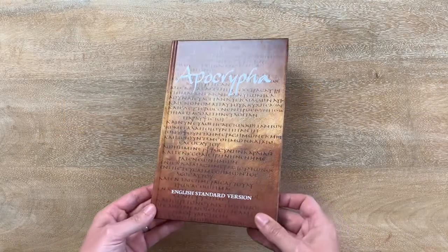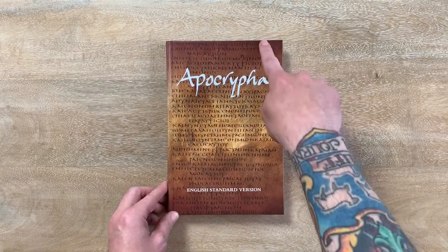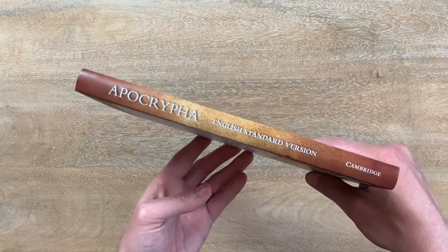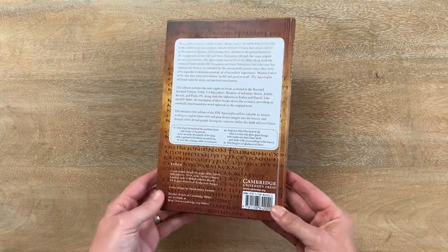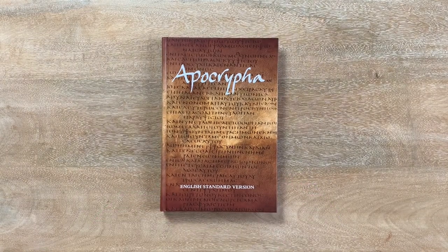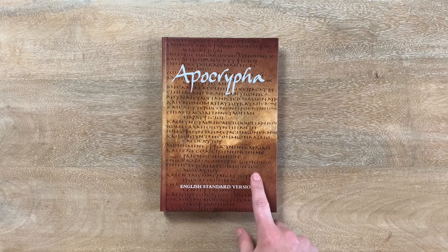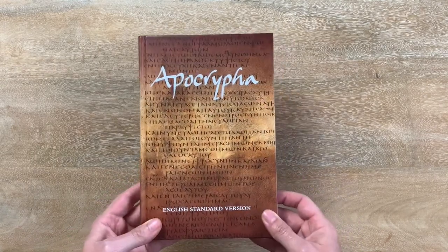Starting with a look at the ESV Apocrypha from the outside. Nice hardcover edition — it's about six and a quarter inches wide by nine and a quarter inches tall, and just over a half inch thick. There on the spine it says Apocrypha, English Standard Version, and Cambridge. Pretty simple and straightforward on the back cover too. I think I saw one of the ladies from Cambridge — it might have been Amanda — comment on Facebook that there were going to be other editions, perhaps more expensive with more premium bindings. But right now, good hardcover edition, not expensive. I'll put some links to prices in the description.